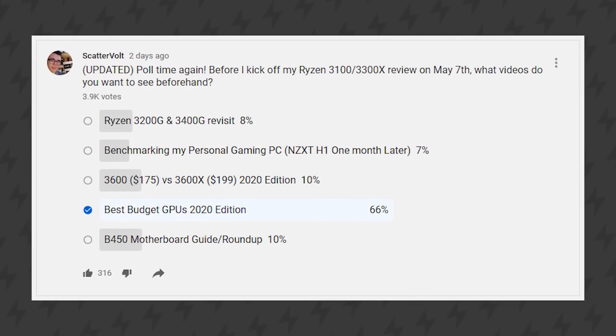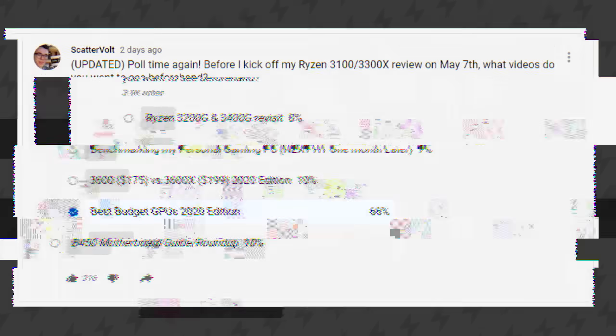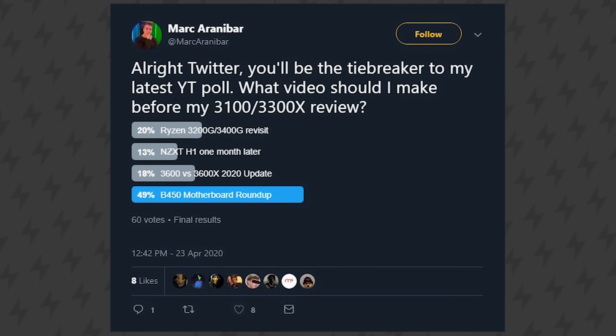I polled you guys recently on my YouTube community post and yes, I did see the overwhelming majority of you wanted to see what are the best budget graphics cards, and I will be making that video soon. But I needed something for this weekend, and the second most voted topic was B450 — confirmed also by my Twitter tiebreaker poll. I've actually got quite a bit of experience with B450 motherboards and I'm excited to tell you which ones I think are the best value, which ones are best for certain scenarios, and which ones to avoid.